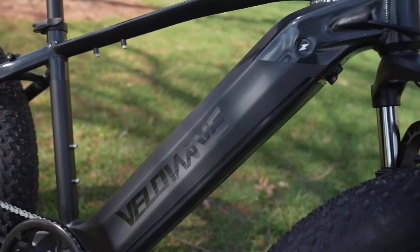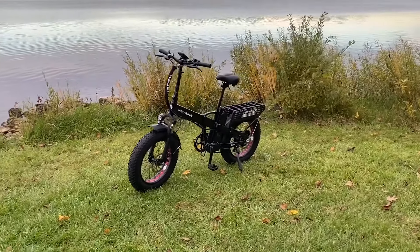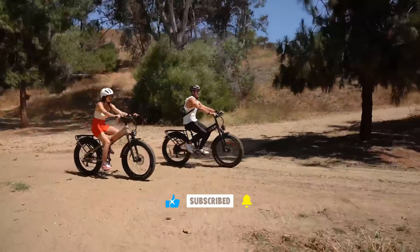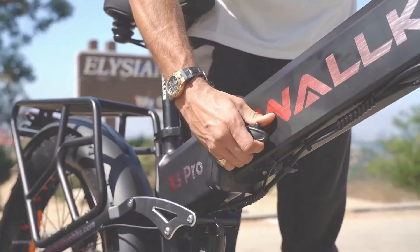When it comes to affordable electric bikes, finding the right balance between price, performance, and features can be a challenge. However, 2025 promises to deliver a range of budget-friendly e-bikes that pack a serious punch without breaking the bank.